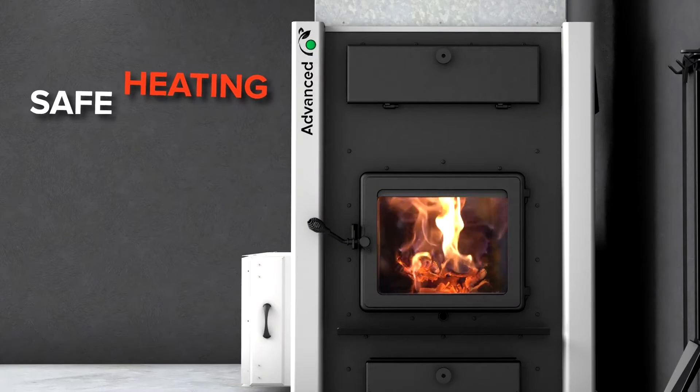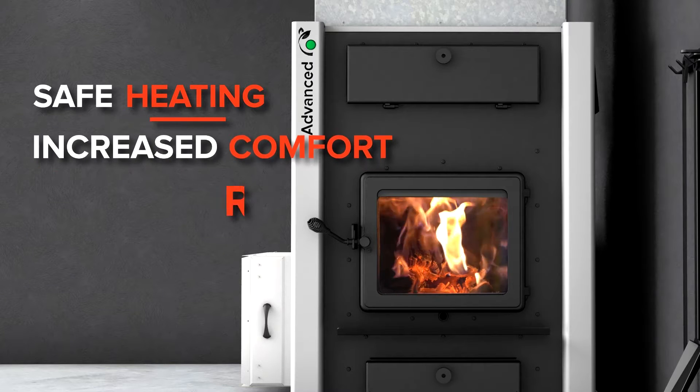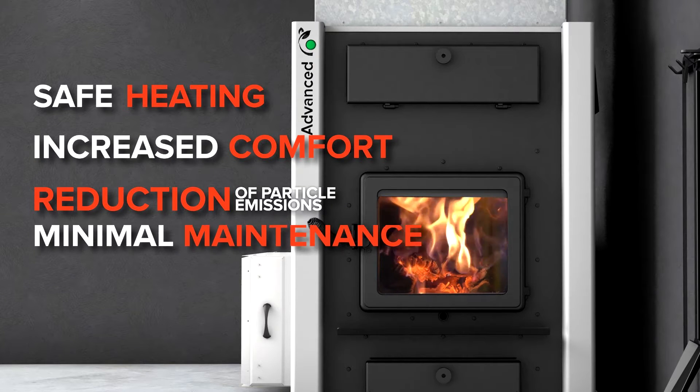This optimization provides you safe heating, increased comfort, reduced particulate emissions, and minimal maintenance.